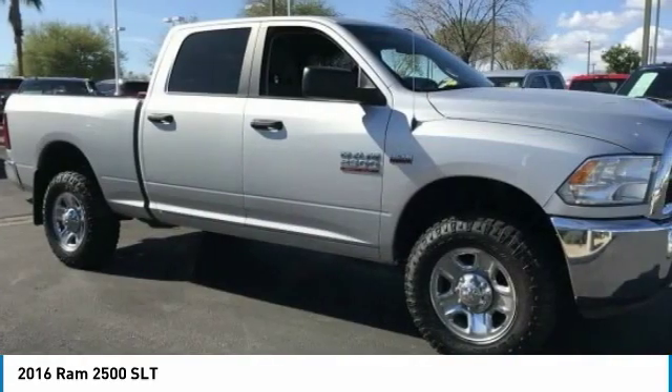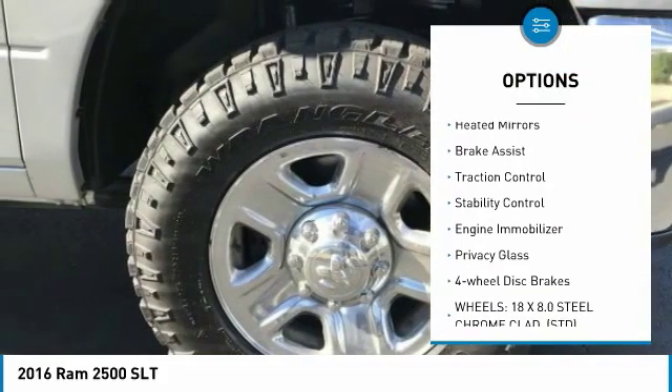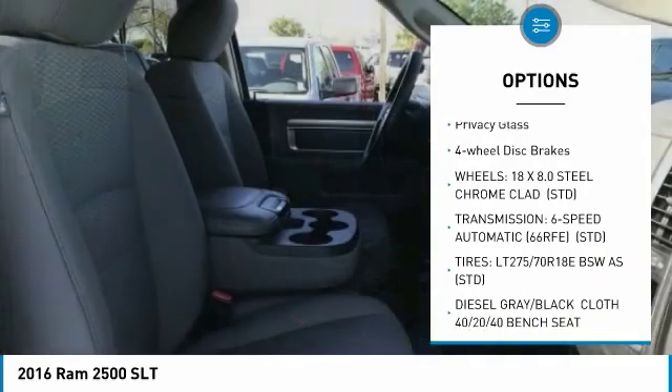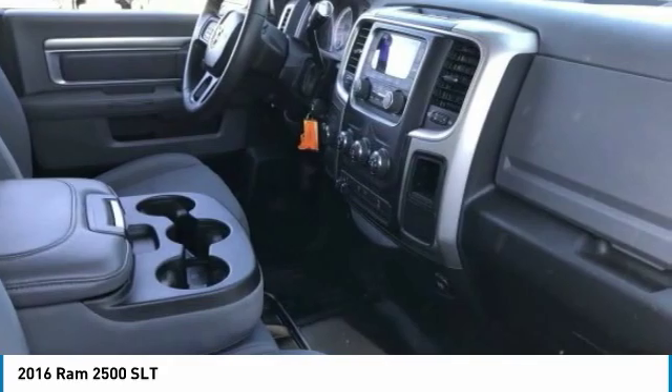Here are some of this vehicle's great options: four-wheel drive, tow hitch, chrome wheels, heated mirrors, brake assist, traction control, stability control, engine immobilizer, privacy glass, and four-wheel disc brakes.